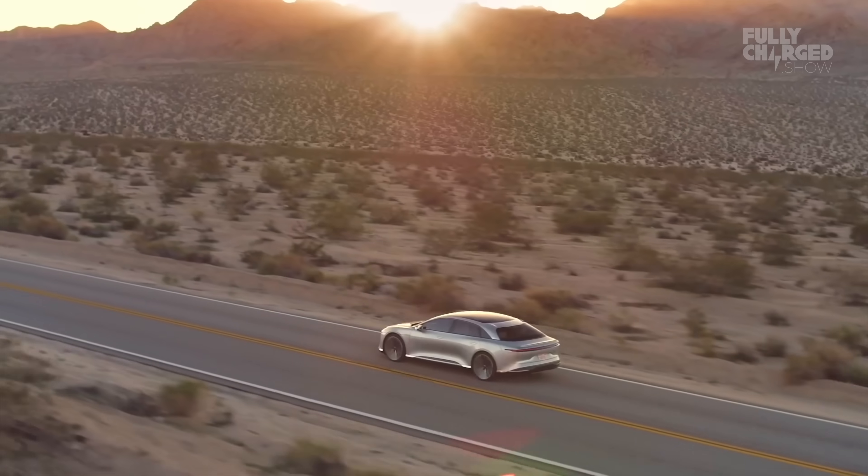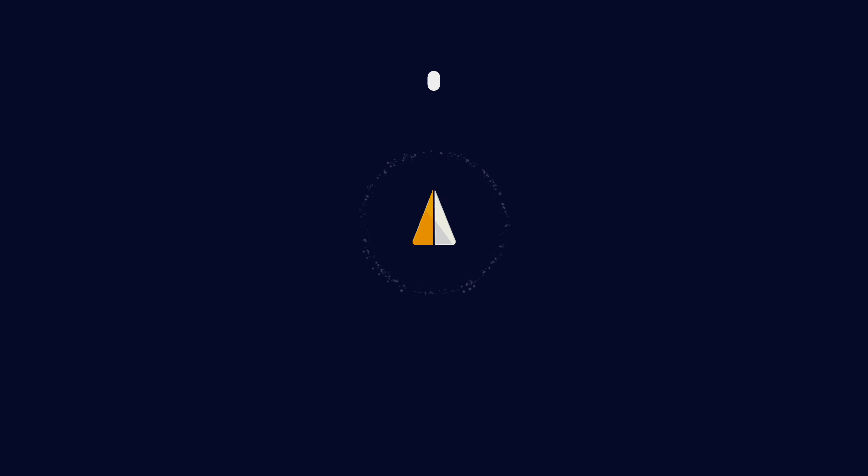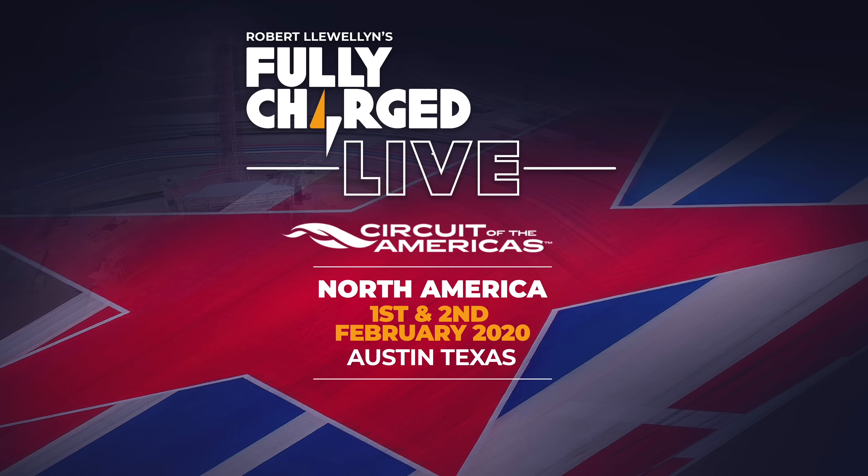We just spent a long, fun day with Lucid Motors — hung out with the executives, nerded out with the engineers, took a ride in the car, and got to go into the super secret battery lab. I look forward to their progress because it is a long road from concept to showroom and there's still lots of work to do, but it was a good start and I'm cautiously optimistic to see how they go. Thanks for joining us and we'll see you next time. Chelsea Sexton along with many others will be appearing at Fully Charged Live USA on February 1st and 2nd at the Circuit of the Americas in Austin, Texas — tickets on sale now at FullyCharged.show.